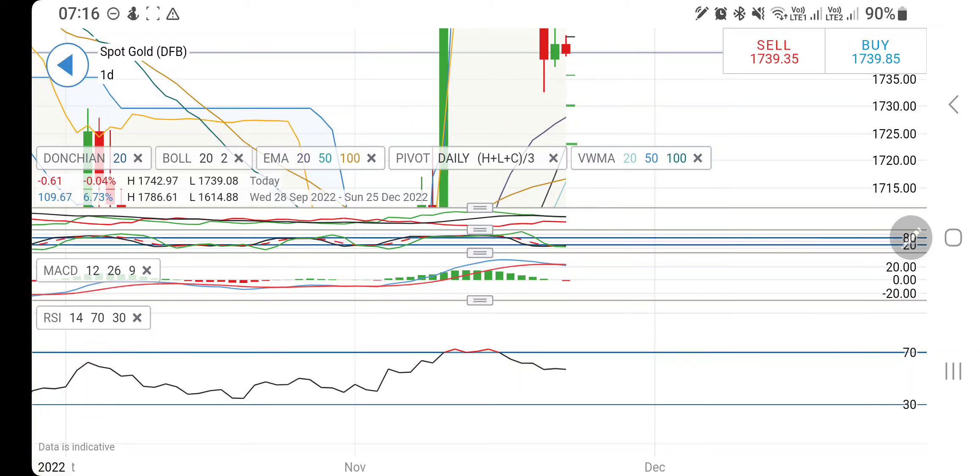Considering all this, for the day: between 1735 and 1745 do not take any position. Above 1745 you can buy, but be cautious of the 1748-50 zone. Beyond 1750, if it trades, we may see 1755, and beyond that it is going to fly high towards 1765. On the downside, once it breaks below 1735, 1730 is the first support. Below 1730 you can expect another round of drop towards 1724-1720 levels. Trade accordingly with a stop loss and trailing stop loss.